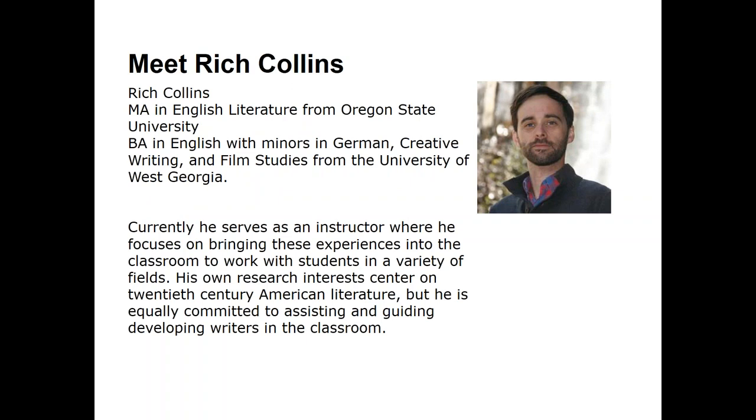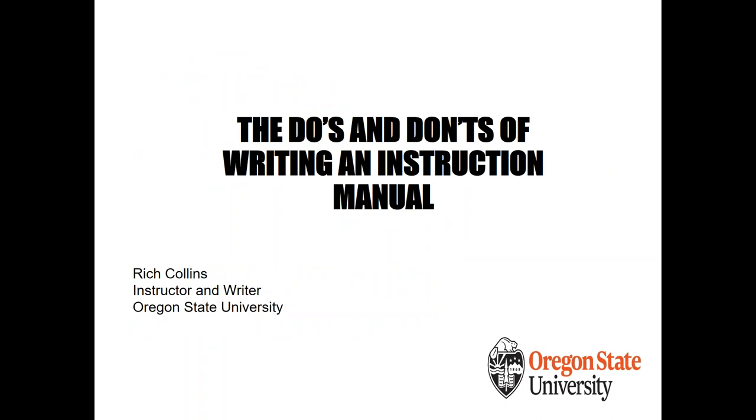Rich Collins holds an MA in English Literature from Oregon State University and a bachelor's in English with minors in German, creative writing, and film studies from the University of West Georgia. He's worked in retail, the nonprofit sector as an AmeriCorps VISTA, health insurance, and college administration in marketing and recruitment. Currently he serves as an instructor, bringing these experiences into the classroom with research interests in 20th century American literature.